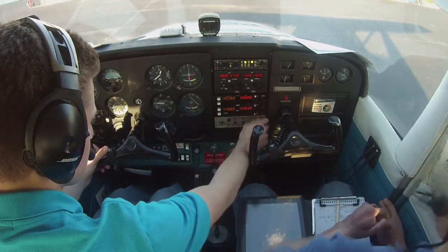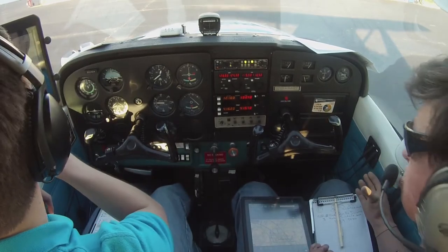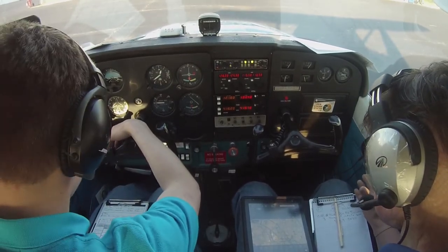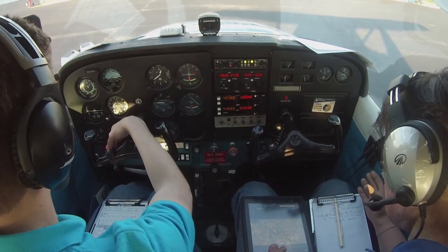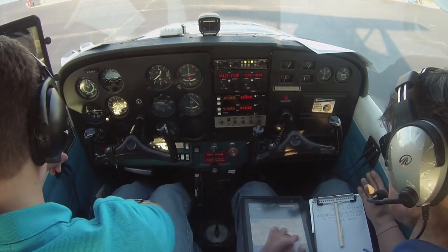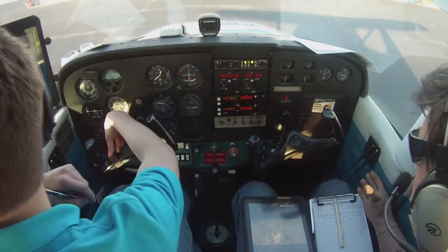Good job, man. I got my taxi diagram. Local number 1-5. Addison Ground, Skyhawk 2-0-4-6-4 is ready to taxi, information Papa, and we are at Atlantic. 2-4-6-4, runway 1-5, taxi via Alpha. 1-5, 0-4-6-4.